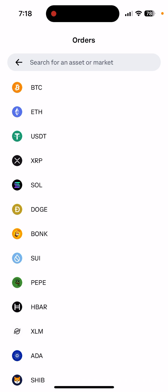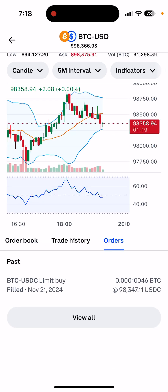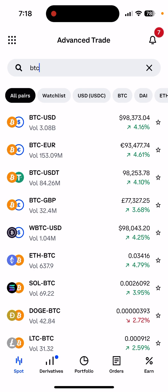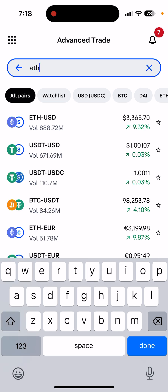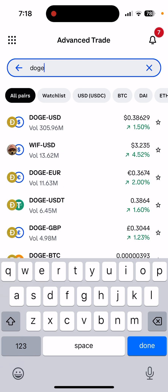If you want to buy ETH or any other coin, like Ethereum, you go to Spot and instead of BTC you type the symbol — for example, ETH. Or for fun, let's say you want to buy a meme coin.